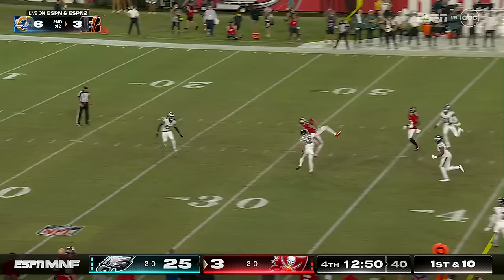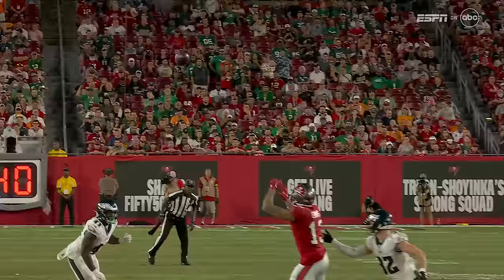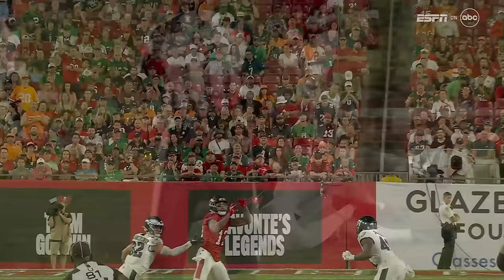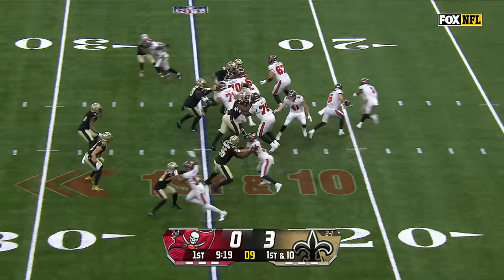Blitz coming. What a catch by Evans, and he stays up for a couple extra yards. A one-handed grab with Reed Blankenship all over him. These are the types of plays — it's a great catch. Someone has to be able to come up and make this type of play, and they've been hoping that Evans would make it prior to now.